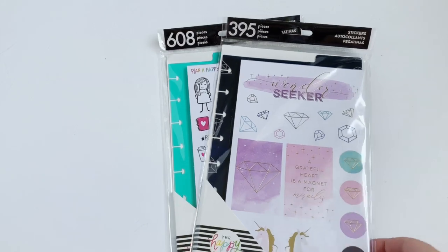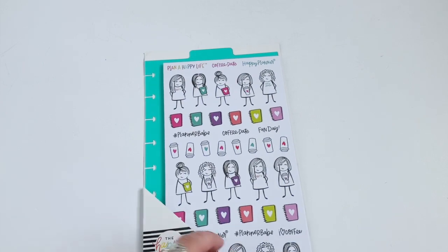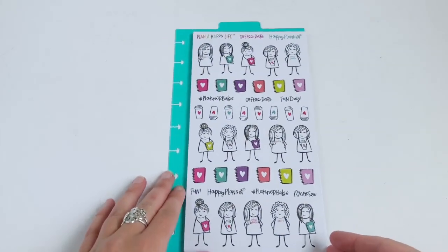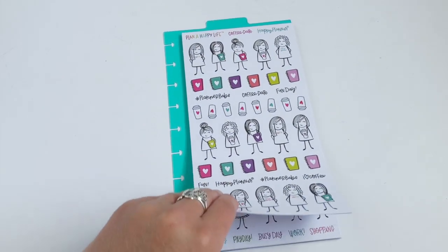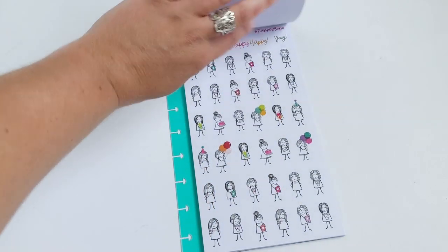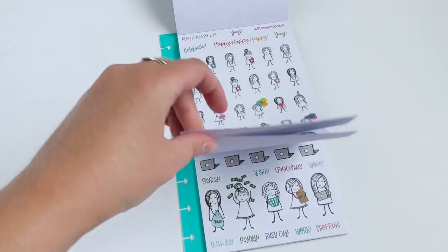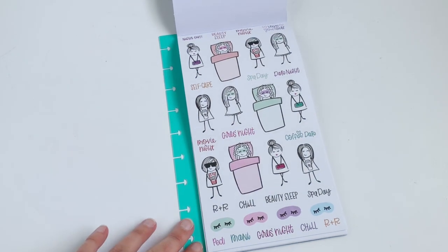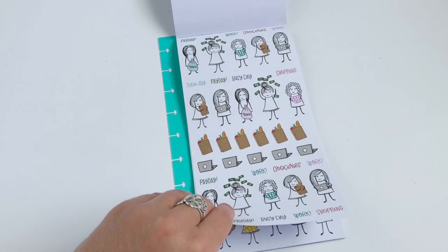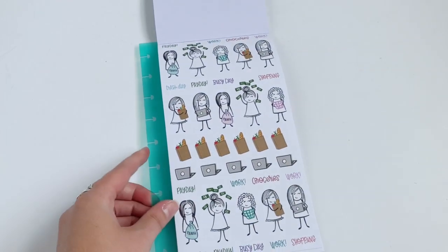First up we're going to start with these dashboard sticker sets and these are so cute. You can just pop them right in your planner and they're a little bit smaller than the value pack stickers. First up we have these planner girls with some icons. These are going to be so cute to put in your planner and the paper isn't glossy so you could easily color these. We have some planner girl stuff, wellness girls, and a payday one with a girl throwing money in the air. That is so cute, I love these.